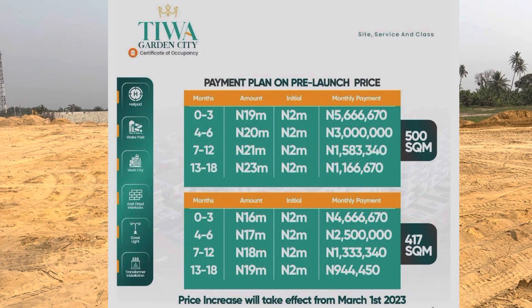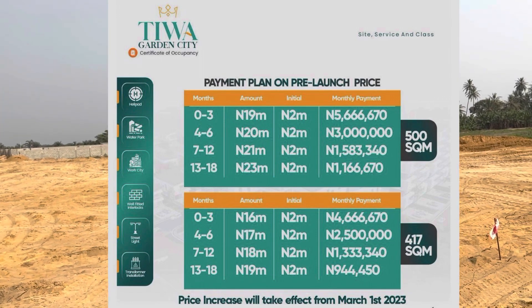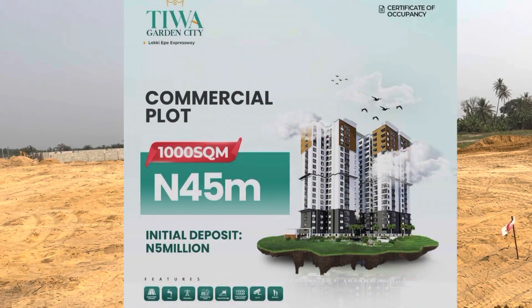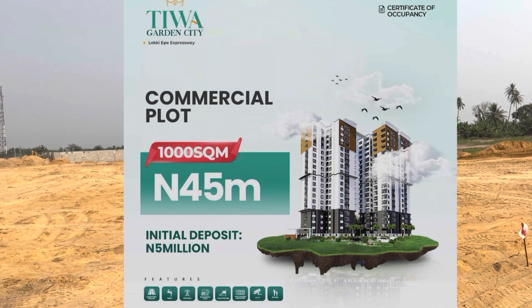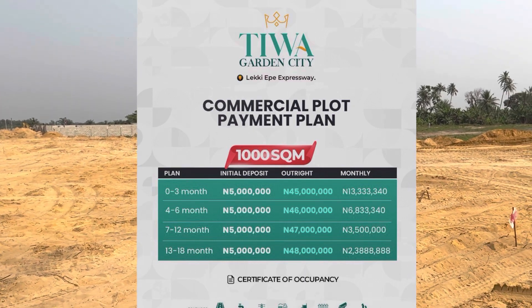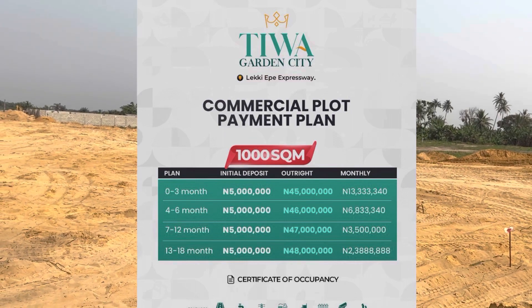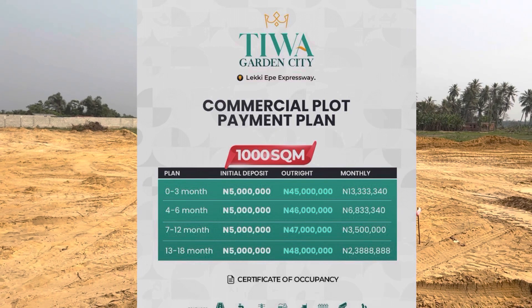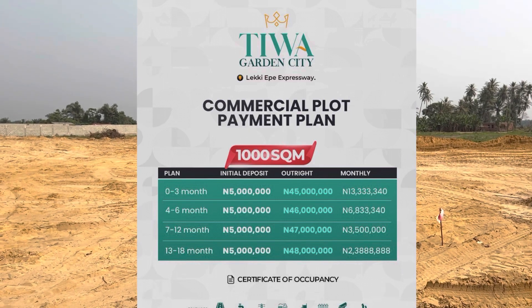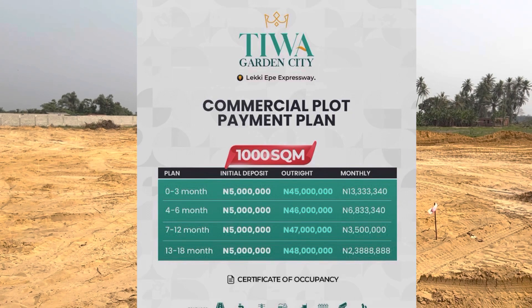19 million naira with an initial deposit of 2 million naira, you can key into this estate. We also have 1,000 square meters going for 45 million naira, with an initial deposit of 5 million. You can spread your payments over 18 months. We normally do 12 months but we've extended it to 18 months with a flexible payment plan.